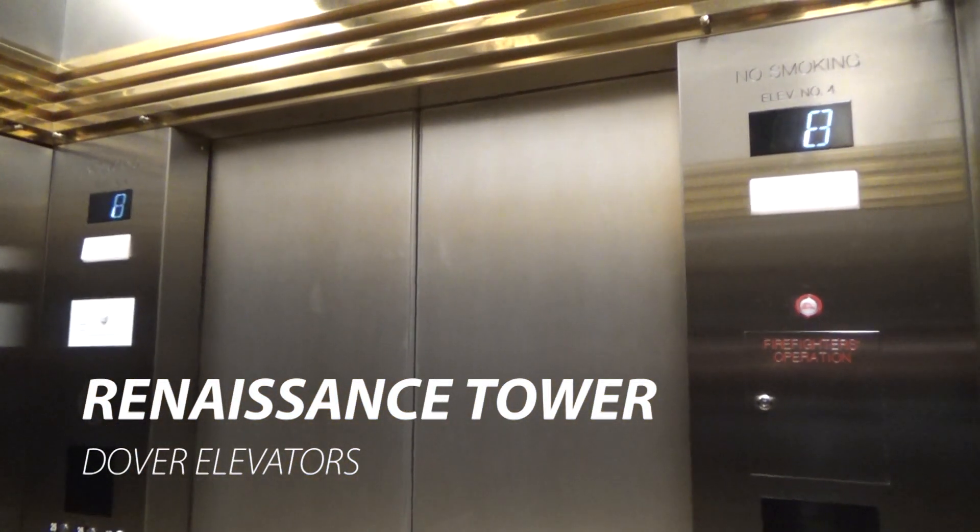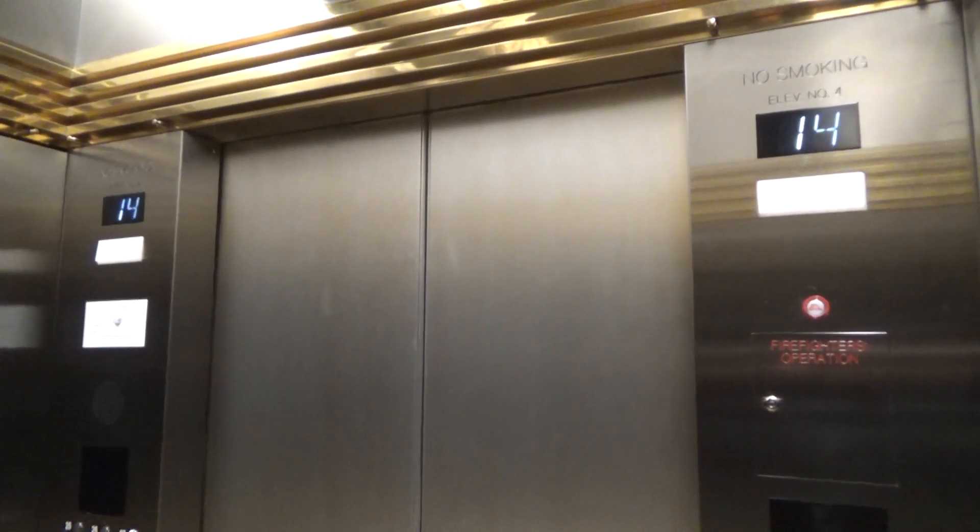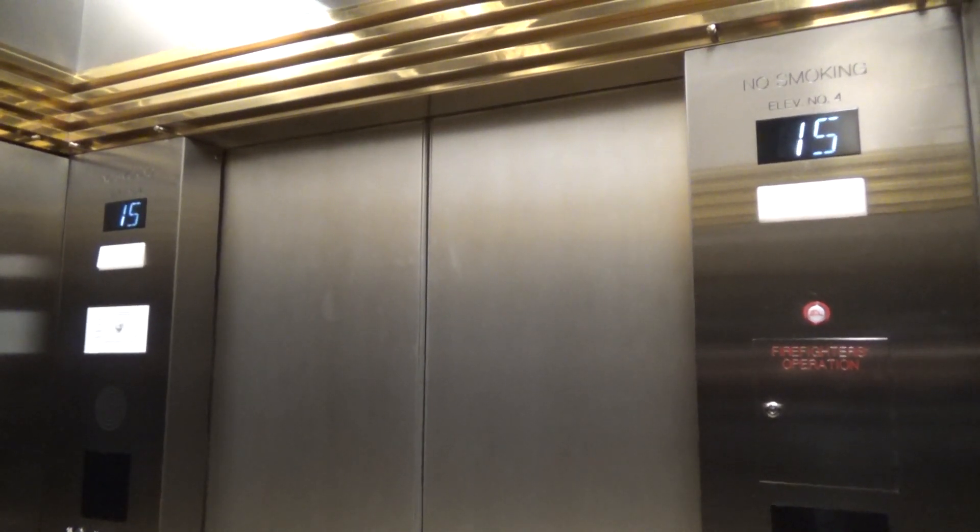This is the Darth Vader building in Sacramento. Those black boxes right above the cop, I'm pretty sure are cameras.